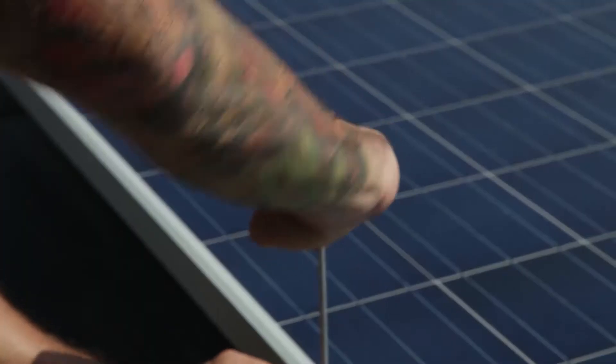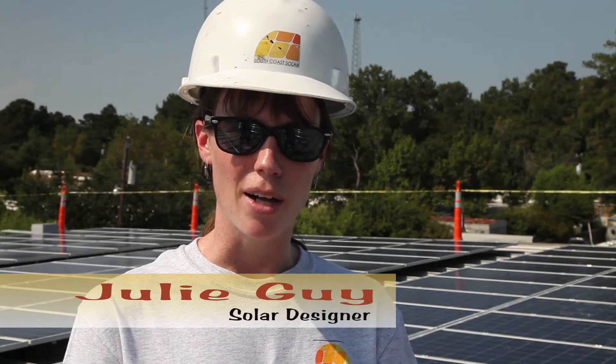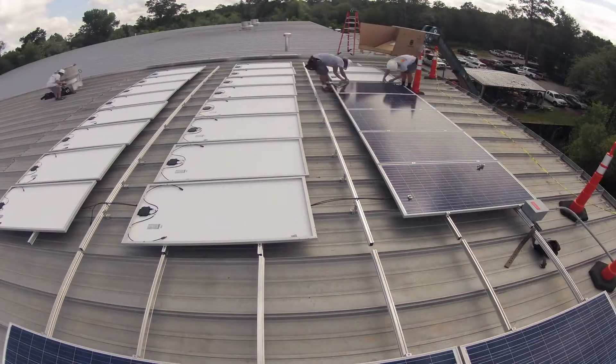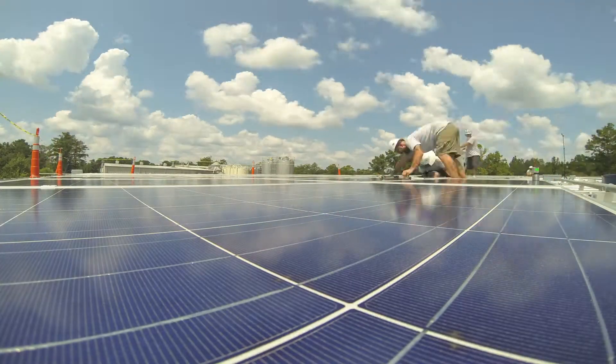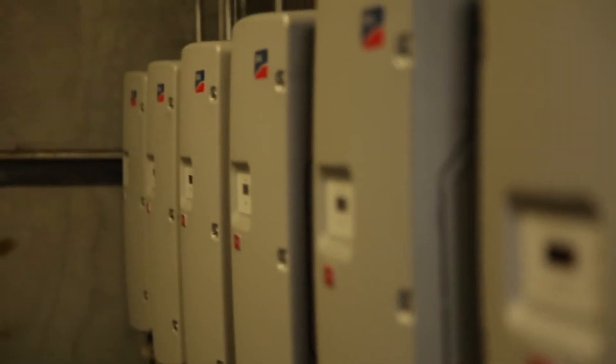We're here at Abita Brewery in Abita Springs, Louisiana. We're on the roof right now looking at an 85KW ConnerView system, which is 340 panels. We have nine inverters here — they're basically the heart of the power system. It's all tied in right here and combined together, then it goes downstairs to the main switchgear and ties into a 125-amp circuit breaker.